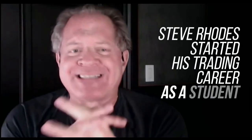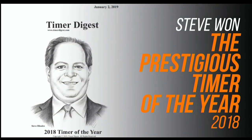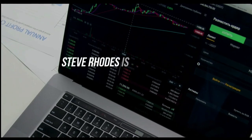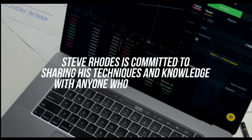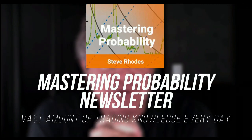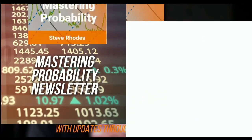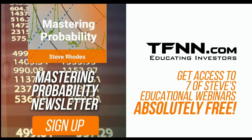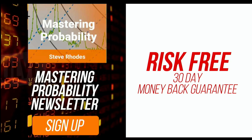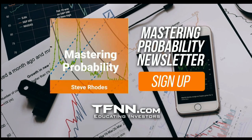Steve Rhodes started his trading career as a student almost 20 years ago, and the student has now become the master. Steve won the prestigious Timer of the Year Award in 2018 and barely missed that mark again in 2019, finishing at number two for the year. Steve Rhodes is committed to sharing his techniques and knowledge with anyone who wants to learn, and he shares his vast amount of trading knowledge every day in his Mastering Probability newsletter. Sign up for Steve's market newsletter, Mastering Probability, and you'll receive access to seven of Steve's educational webinars absolutely free. All our newsletters come with a 30-day money-back guarantee. Visit TFNN.com and try Mastering Probability 30 days risk-free today.